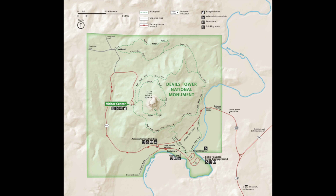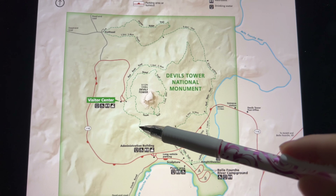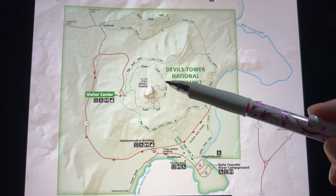This is the map of the Devil's Tower monument. There are two trails that go around the tower. The Tower Trail is a 1.6 mile loop. The Red Beds Trail is a 2.8 mile loop. We will be taking the Tower Trail, which is shorter.